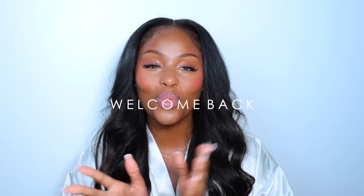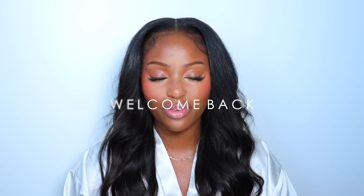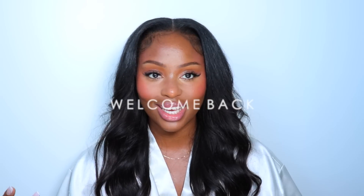Hi my seashells, welcome or welcome back to the channel. If you are new here, I am Shelly, your new favorite YouTuber. And if you have already been here, as always, thank you guys so much for all of your love and support on my channel. Welcome back.